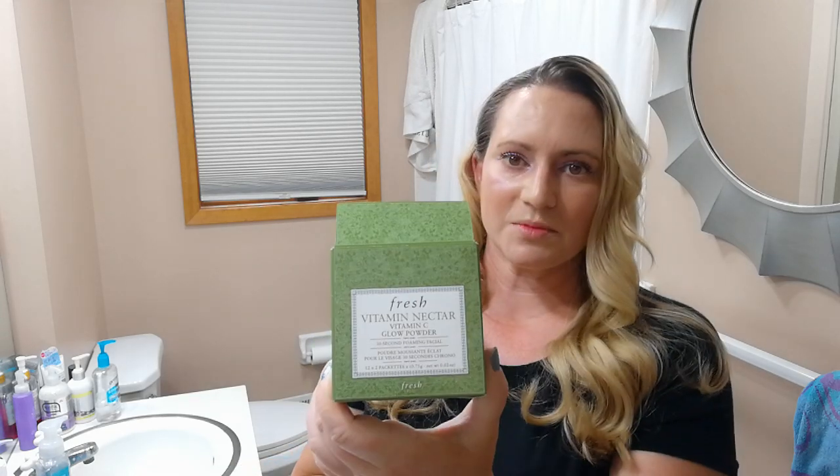One I am totally torn on is the Fresh Vitamin C Nectar Power Glow Powder, which comes packaged in individual sachets. The packaging is not the most convenient because you need to fold and rip it open and dispense both parts — they need to be mixed together. It does a good job cleansing, has a little bit of scent which I'm not a huge fan of, and the powder is pretty fine, which is good. It does a pretty good job cleansing skin overall, though it doesn't do the best with waterproof mascara. I do like the convenient travel-friendly packaging.